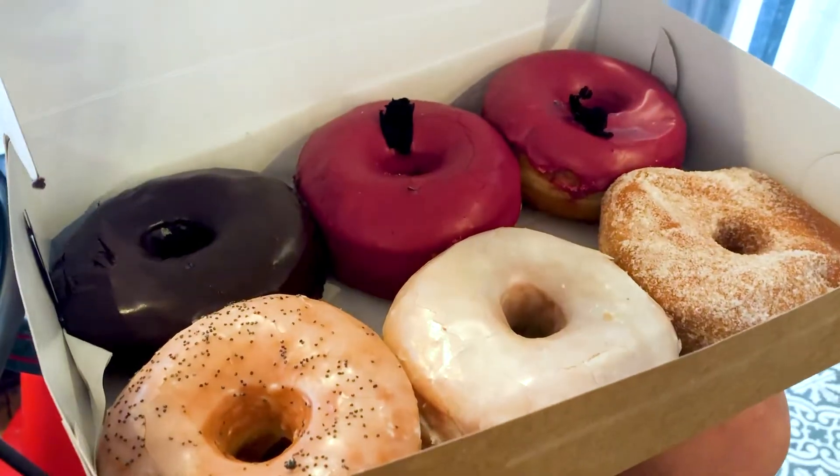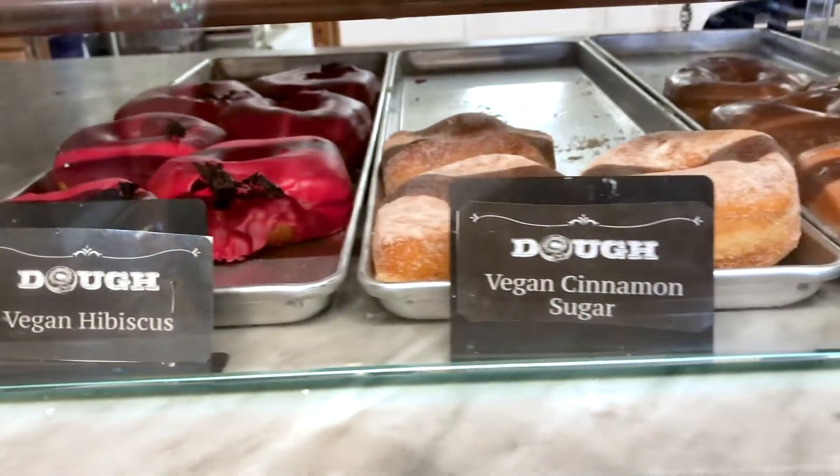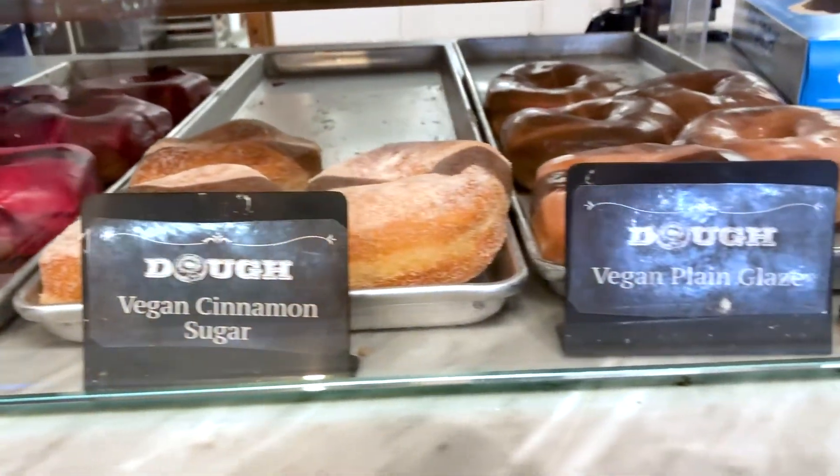Hi guys, it's Sam. I'm usually behind the camera, but today I'm going to be tasting the Hibiscus Glazed Donut here at Doe Donuts. Look at how beautiful it is. I cannot wait to try it. Here we go. Mmm. That's good. That's really good. Thanks, Sam, and thanks, Doe Donuts, for having us.